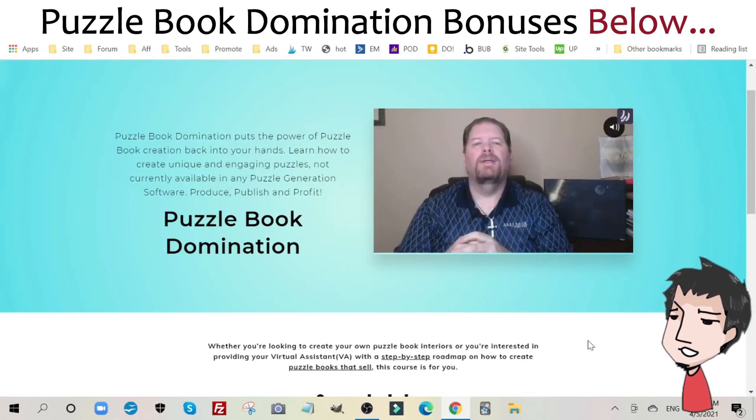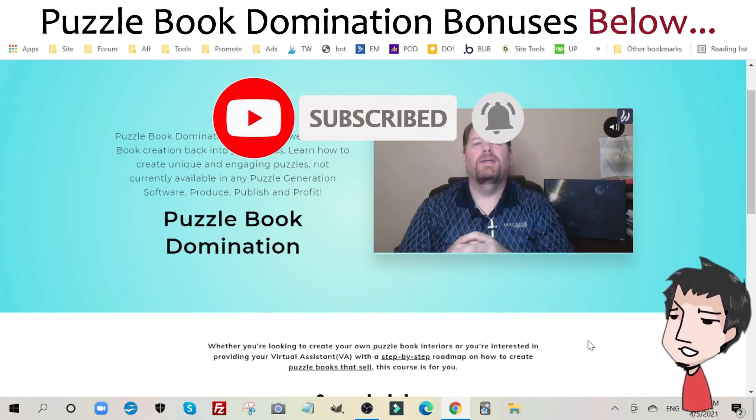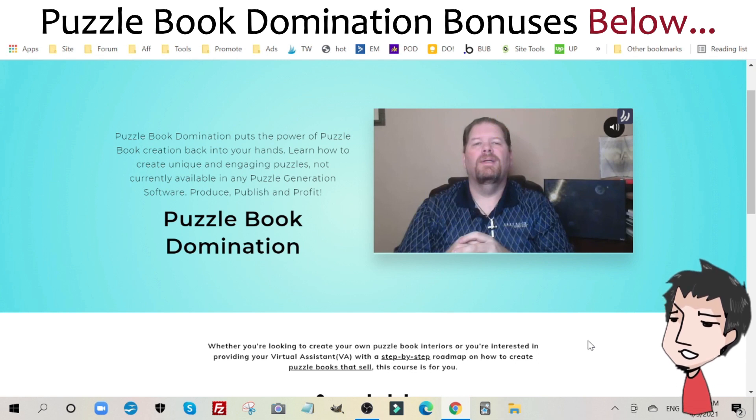I hope you liked my Puzzle Book Domination review. If you have any questions about the course itself or my bonuses, make sure to ask me in the comment section below or email me at ikepaws at internetmarketinggym.com. Take care and have a wonderful day.